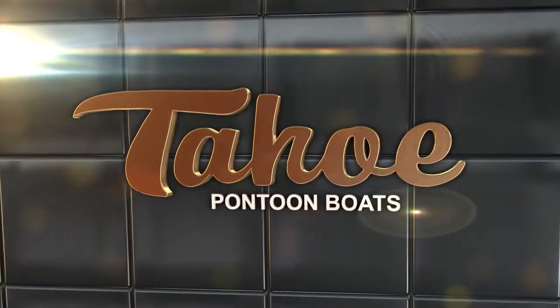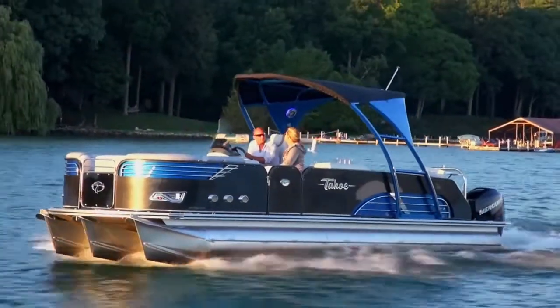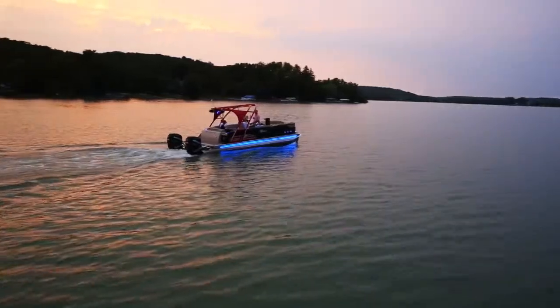Tahoe Vision has revolutionized and changed pontoon boating forever. This leader of cutting-edge design and style is the winner of multiple industry awards.